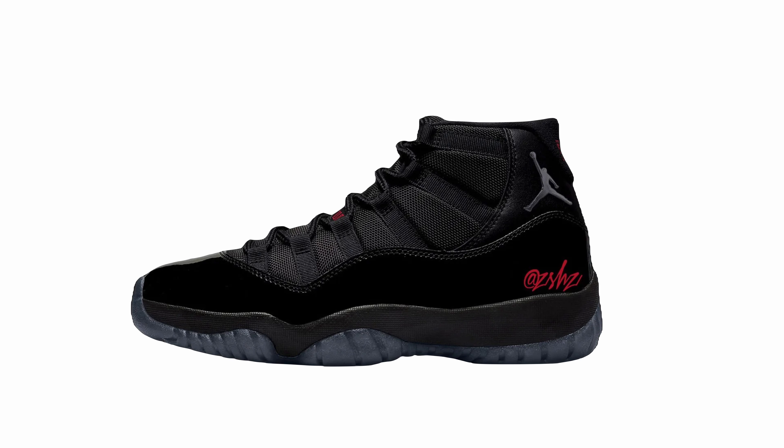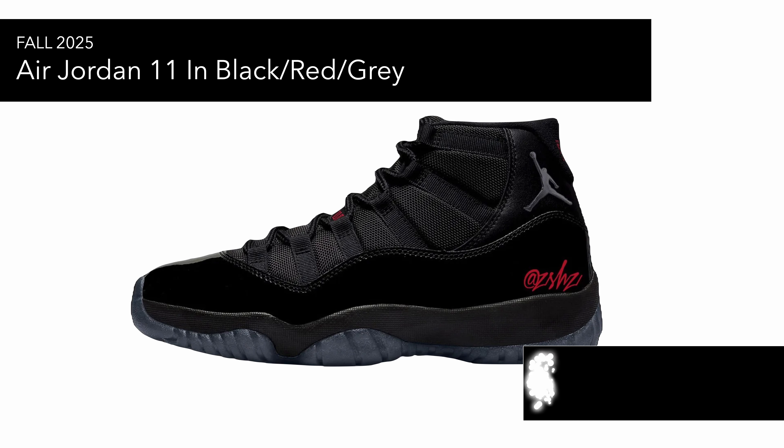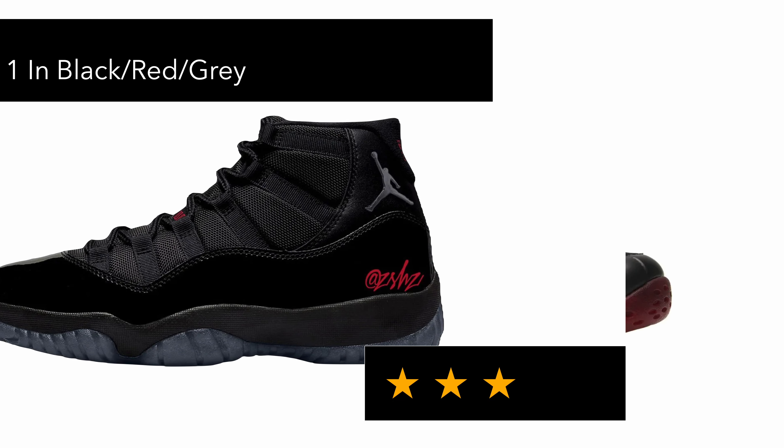Then you've got the Air Jordan 11 in black, red, and gray. This one is similar to the Breds but Jordan 11s aren't really my thing. If I ever were to buy a Jordan 11 it would either be the Bread or one of the black colorways, so this could be a potential one — just not really a Jordan 11 fan.